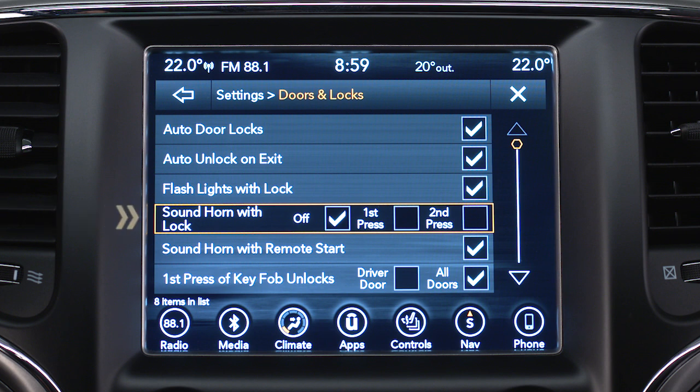If you select Sound Horn with Lock, you can choose to sound the horn with either the first press of the lock button on the key fob or the second press. You can also select Off so that your horn stays silent and you don't disturb your neighbors.